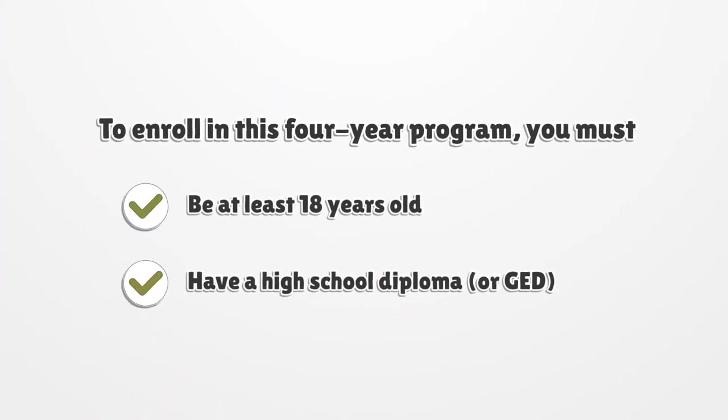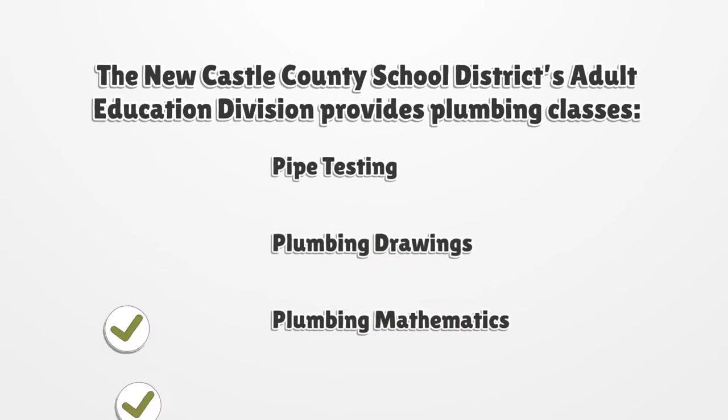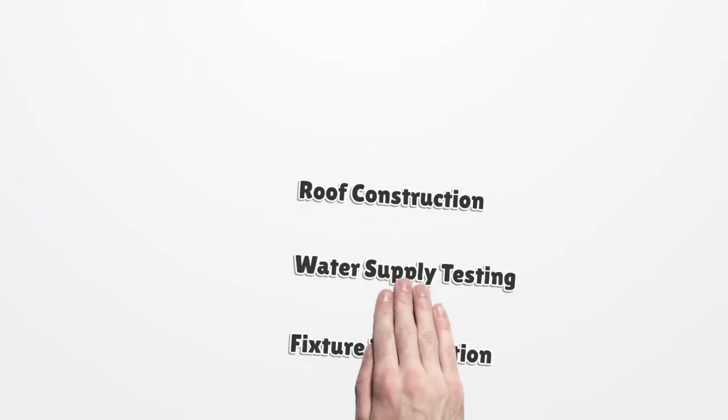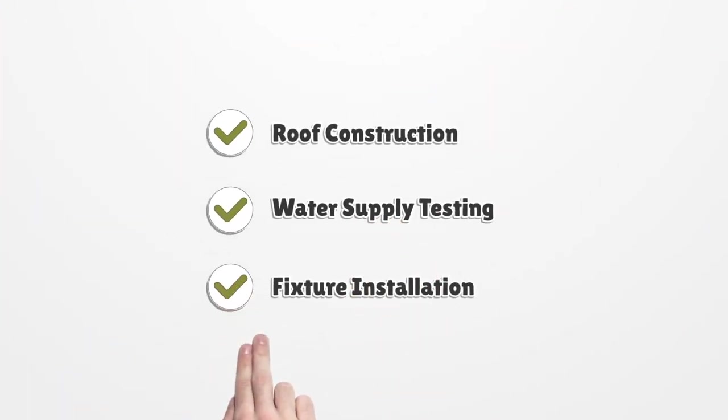To enroll in this four-year program you must be at least 18 years old and have a high school diploma or GED. The Newcastle County School District's adult education division provides plumbing classes covering pipe testing, plumbing drawings, and plumbing mathematics.